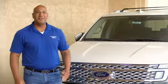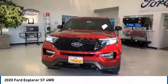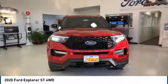Hi guys, this is Ramon Arciniega, sales professional with Permian Ford. Thank you for browsing our inventory. Looking for the right vehicle? Check out the 2020 Explorer.